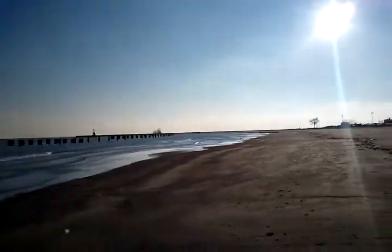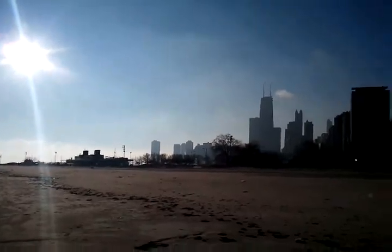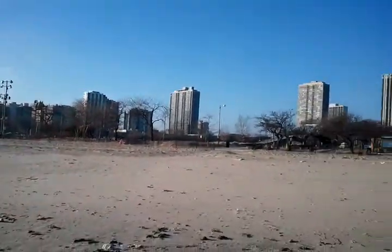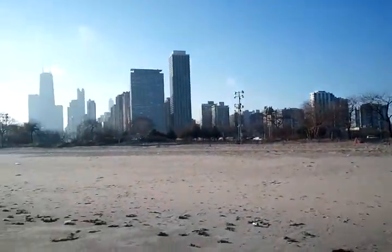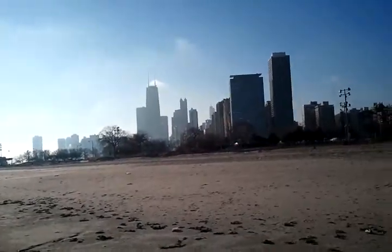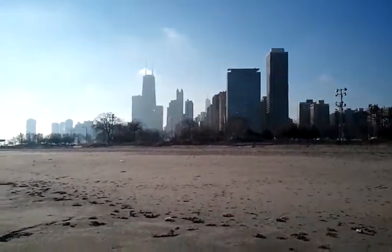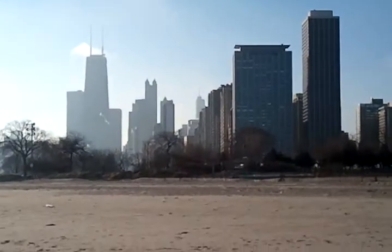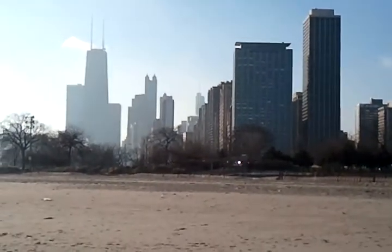This is the southeast section of Lincoln Park. That bridge there takes you to Lincoln Park, north end of downtown. You can see not only the Hancock building, but the Trump Tower on the right-hand side.